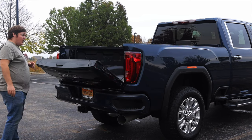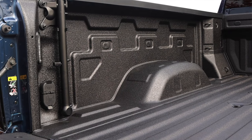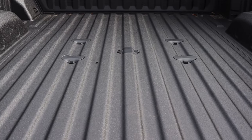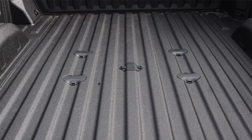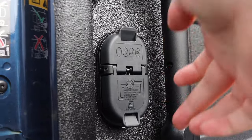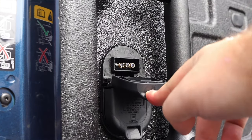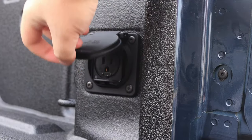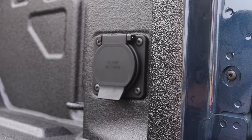Now we'll open up the tailgate and talk about a couple of things in here. They actually extended the sides of the bed out about two inches altogether — about an inch on each side — so it's very wide. It does have a fifth wheel hookup: pull those rubber pieces off and you can put a fifth wheel, center-mounted gooseneck, or whatever in the center. In here we'll find our four-pin for the trailers. And on the right side here, there is a 120-volt, 400-watt outlet which, as I mentioned, can be toggled from the center up front.